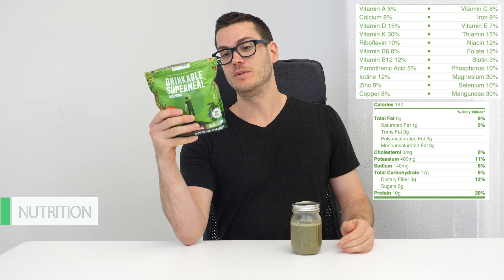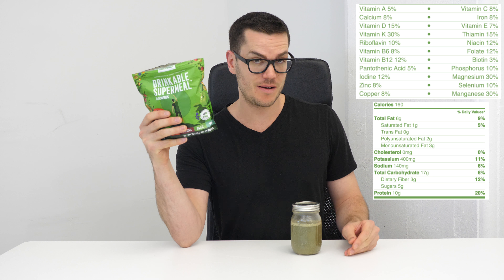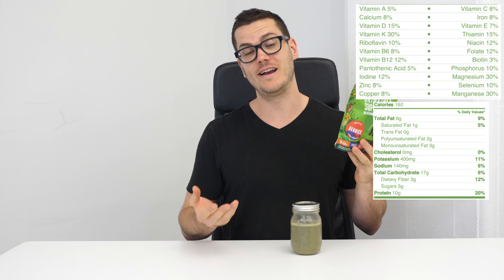So let's check out the nutrition label. One scoop has 160 calories — you're going to get 10 grams of protein, 17 grams of carbohydrates with 3 grams of fiber and 5 grams of sugar, and 6 grams of fat with 1 gram of saturated fat. On a micronutrient basis, it does have a pretty wide variety of micronutrients, though they vary a little bit in the percentage of recommended daily intake per serving — it's between 5 and 30 percent across a wide variety of vitamins and minerals.